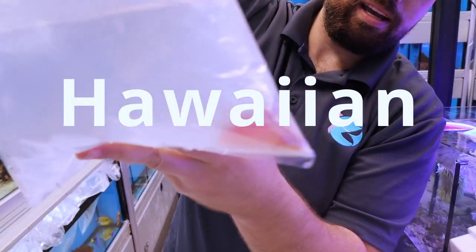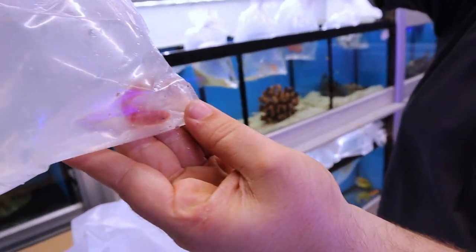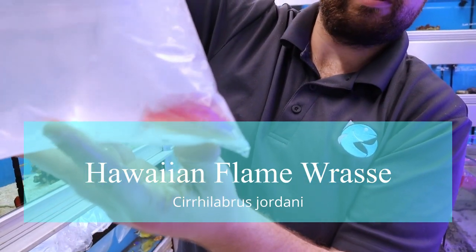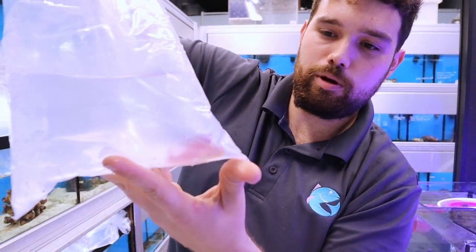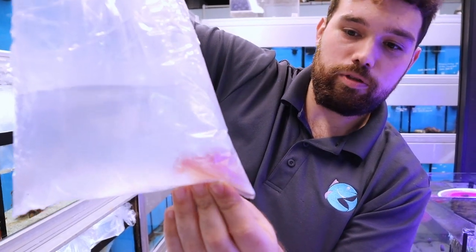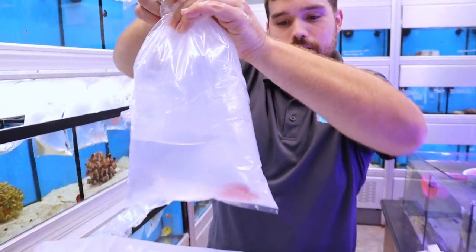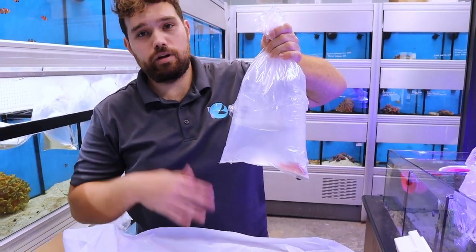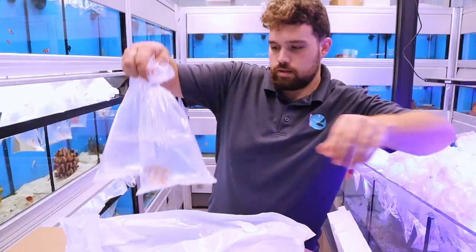This is a pair of Hawaiian flame wrasse. They're down colored right now. This is the female, the smaller one. These are a holy grail fish for a lot of reef keepers. These are also going in the same 400 gallon reef tank that that Borbonius Anthias is. The colors on these are remarkable, especially once they're settled into the tank and calm and confident, and especially when you get a male and a female — the males get so deep and vibrant.